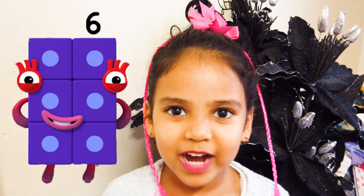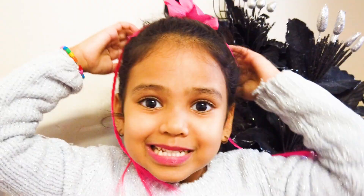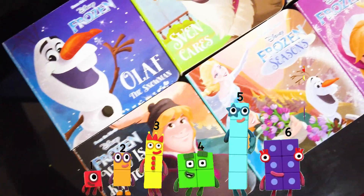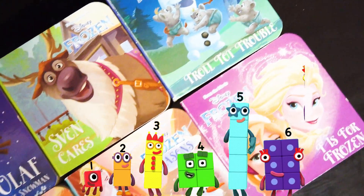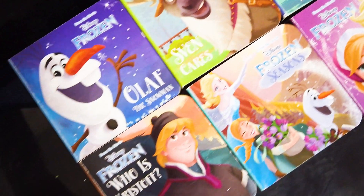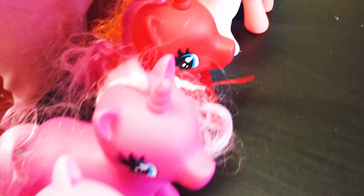Now I have to find six books! Excellent! Can you help me find them? Yeah! I also got six ponies! One, two, three, four, five, six!